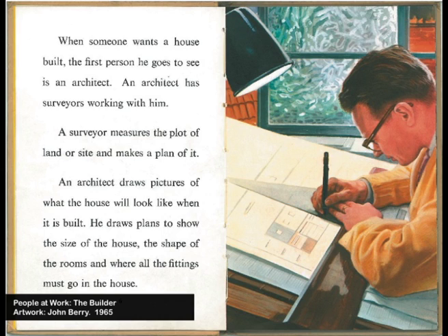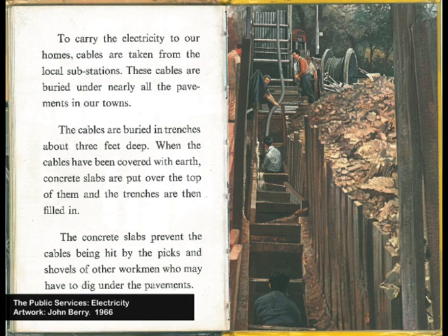Let's start with an architect. He's got a nice cardi and he's planning the future — you can tell he's planning the future because it's got a flat roof. This was the age of the expert, the scientist, and the planner. Here we've got some electricity cables being laid — huge infrastructure projects, which Ladybird gleefully covered in their books.